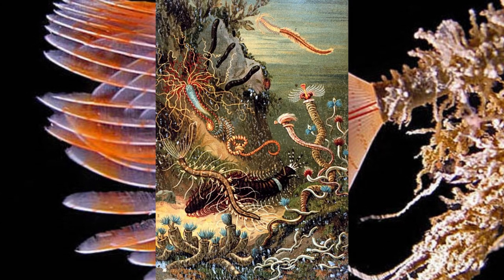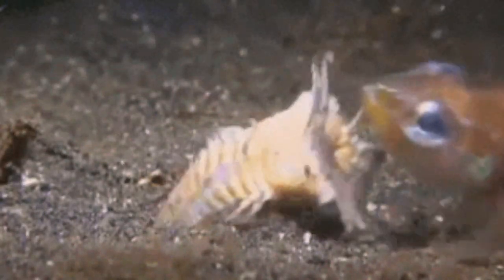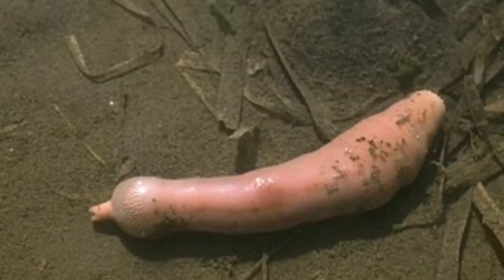What are they, do you ask? They are Polychaeta. What are Polychaeta, do you ask? They are a group of aquatic inhabitants, like the Bobbit worm and the Sabellaria.